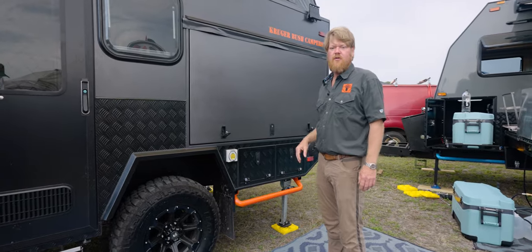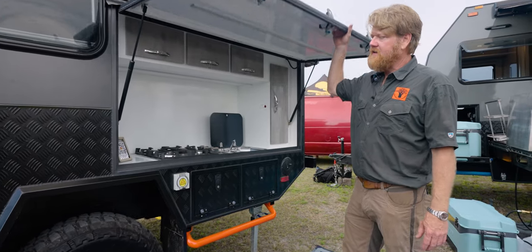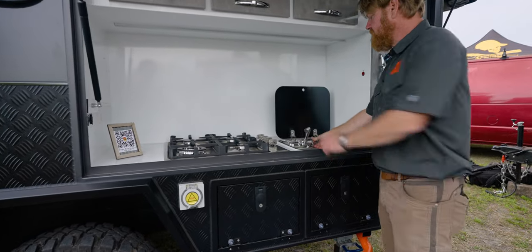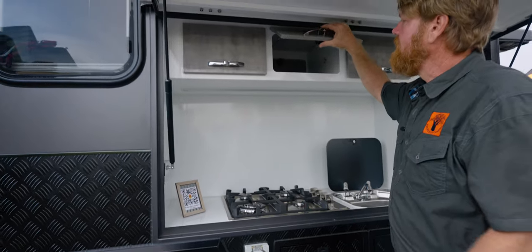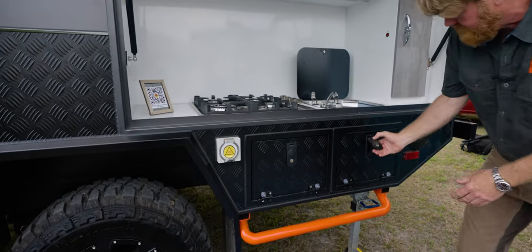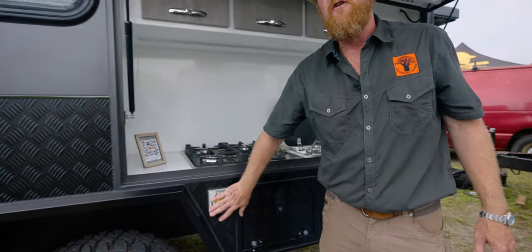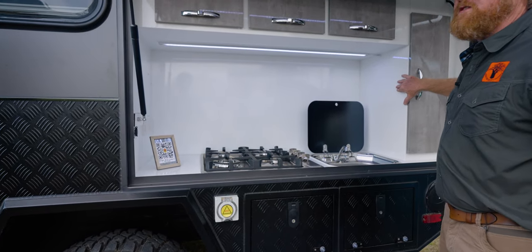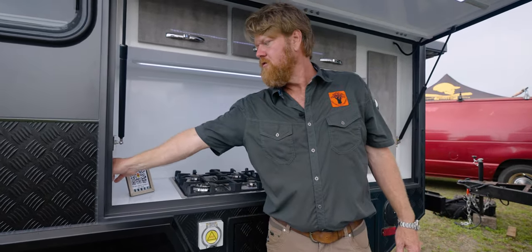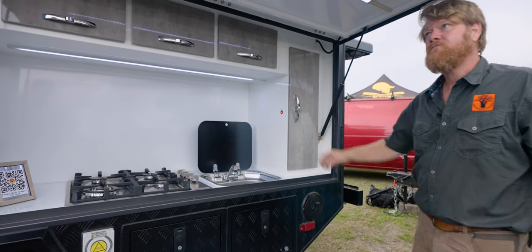One of the great things about all Kruger Bush trailers is that we have exterior kitchens. The Kudu, though, has a built-in kitchen with a four gas burner stove and hot and cold water. The cabinets actually go through into the cabin itself. You've got exterior storage with exterior outlets as well, exterior lighting, and exterior plugs controlled by the inverter and shore power. There are four auxiliary plugs and additional cabinet space with LED lighting.